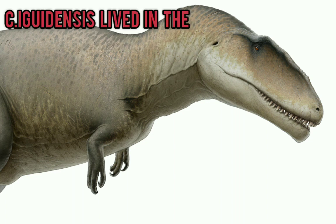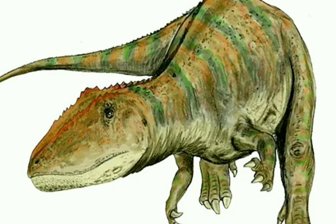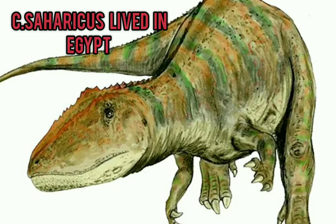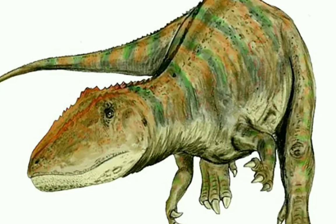The iguidensis species of Carcharodontosaurus lived in the Kem Kem Formation. The Carcharodontosaurus iguidensis was not in Egypt — the Bahariya Formation was in Morocco, I think. The saharicus species is exclusive to Egypt, while the iguidensis species lived in other countries like Nigeria — correct me if I'm wrong.